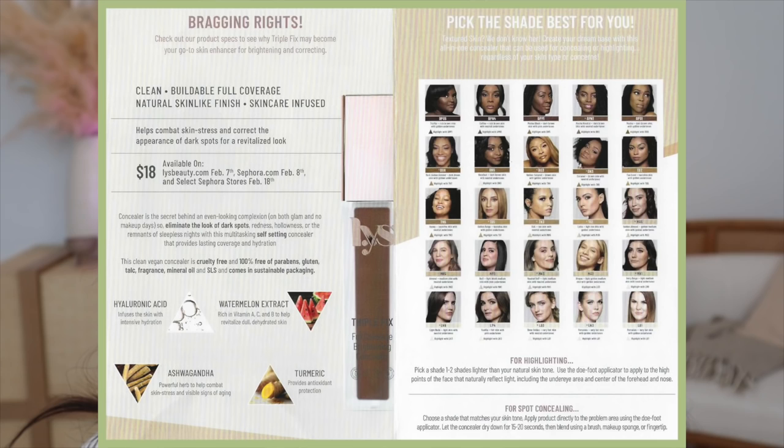For my concealer I got my hands on the LYS Triple Fix Full Coverage Brightening Concealer — they sent me two shades, huge thank you to the team. It comes in 25 shades and it's $18 USD. It's a clean, buildable, full-coverage, natural skin-like finish, skincare-infused concealer. I used it once already and immediately it looked really nice on.